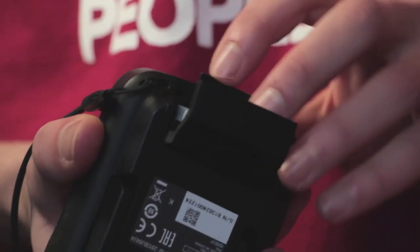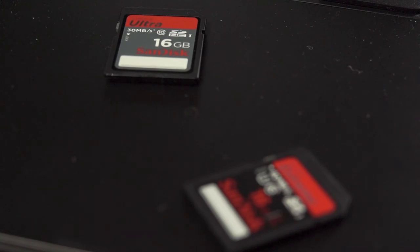My Legria Mini X records at a maximum bitrate of 24 Mbps and with that camera I use a SanDisk Ultra 16 gigabyte card with a speed of 13 megabytes per second. I used to have this card in my EOS 600D but because the writing speed of that card is too slow it constantly stopped recording. So if you have problems with your camera stopping to record, upgrade to a higher speed SD card because that is the cause of the problem.